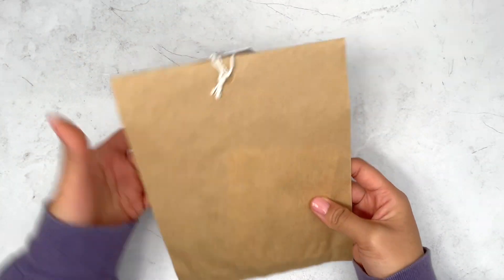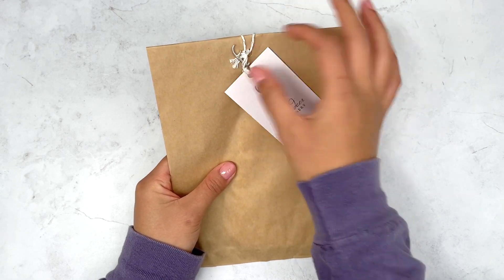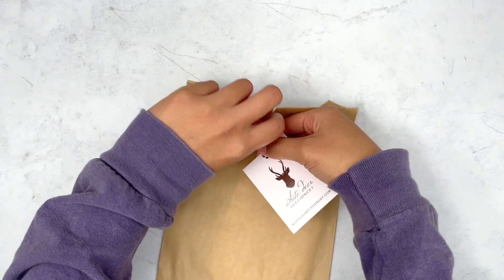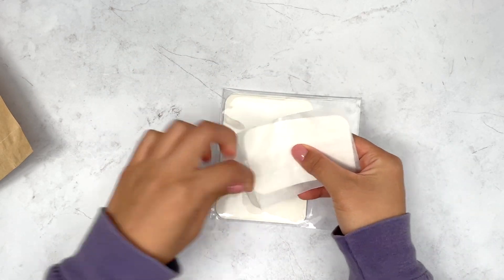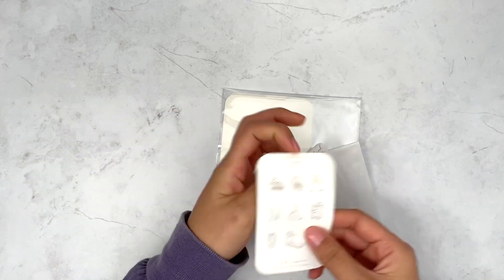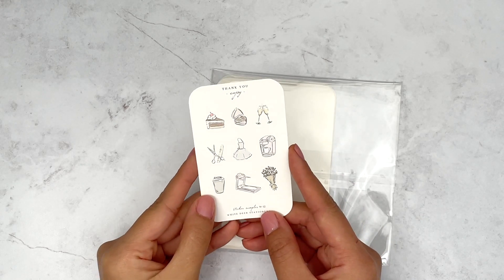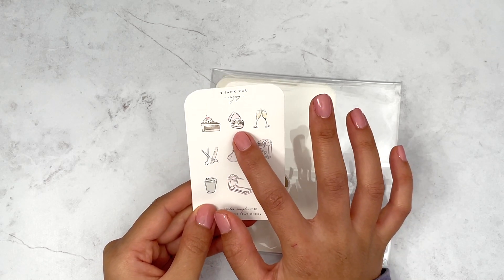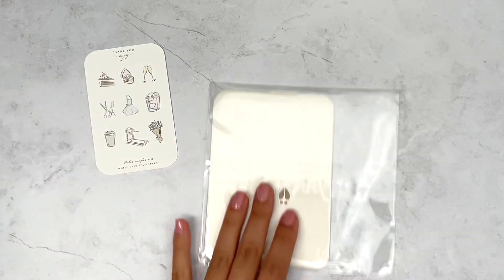Next and last shop is White Deer Stationery. The packaging is always a brown bag with a tag and a little deer charm — when you collect I think five of these deer charms you get a special sticker freebie. She was having a 30% off sale for Black Friday, which is really awesome, and she always has free shipping on any order twenty dollars and up. The freebie is super usable as always — a cute little ring box and everything here is really usable.